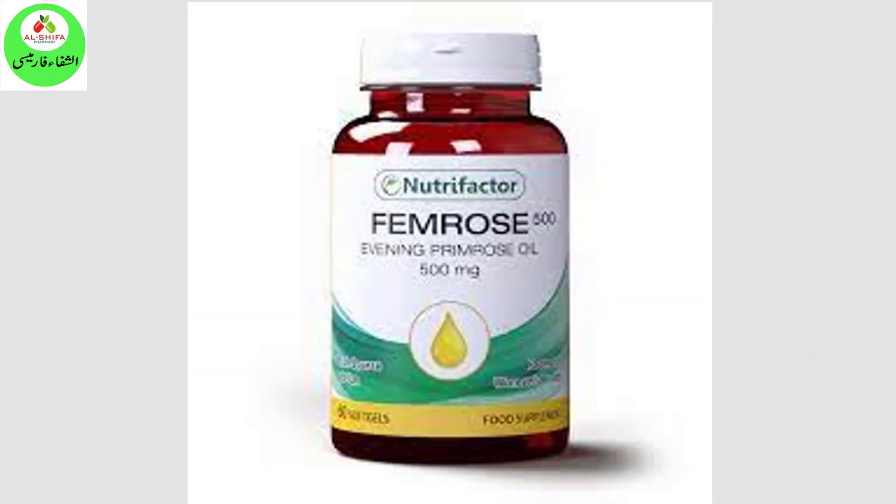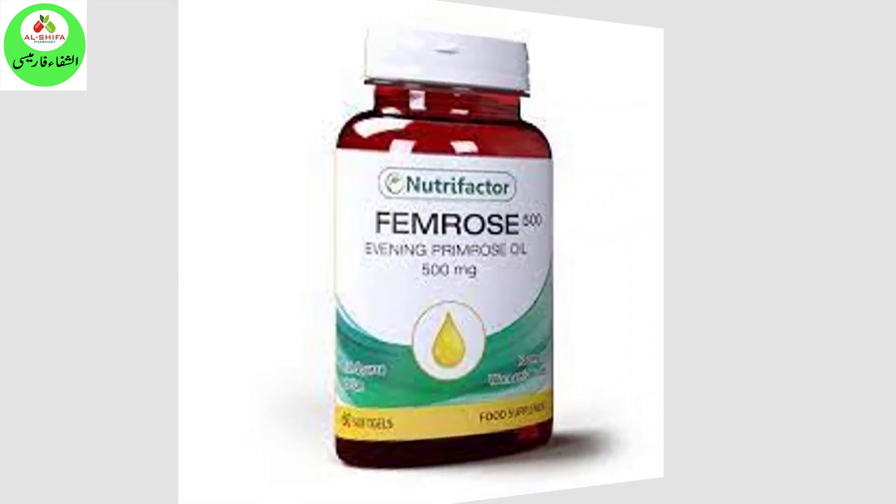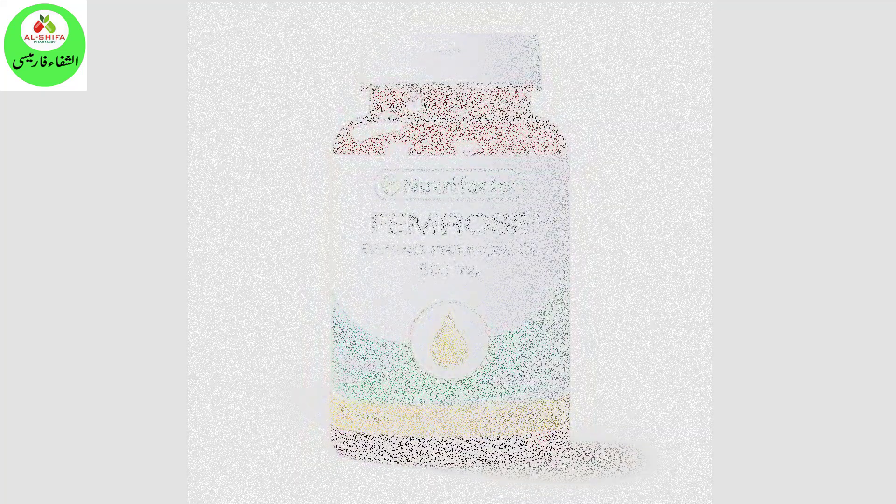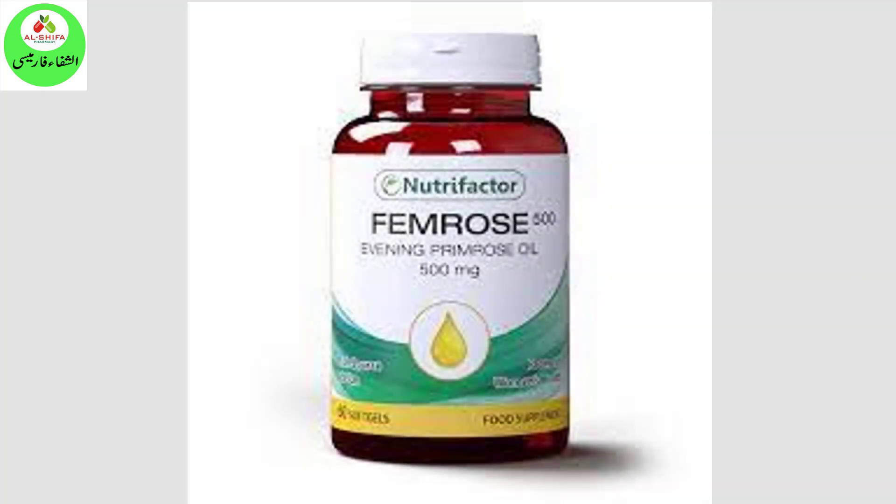Do not take this product if you are allergic to any of its ingredients. If any adverse reaction occurs, discontinue use and consult a physician. Protect from light, heat, and moisture. Store in a cool and dry place. Keep out of the reach of children. This is a food supplement, not for the treatment of any disease.